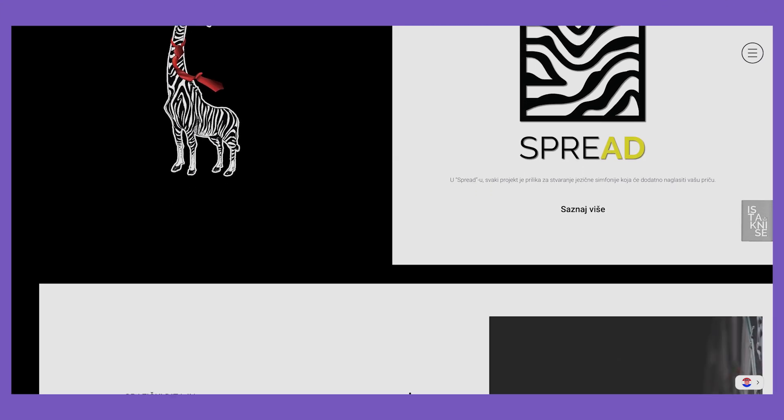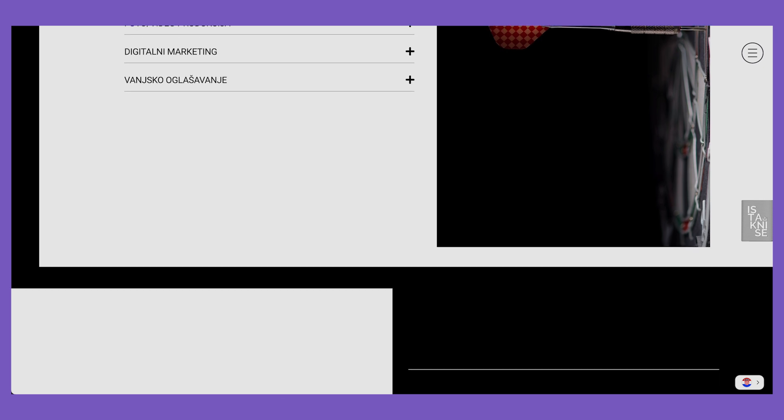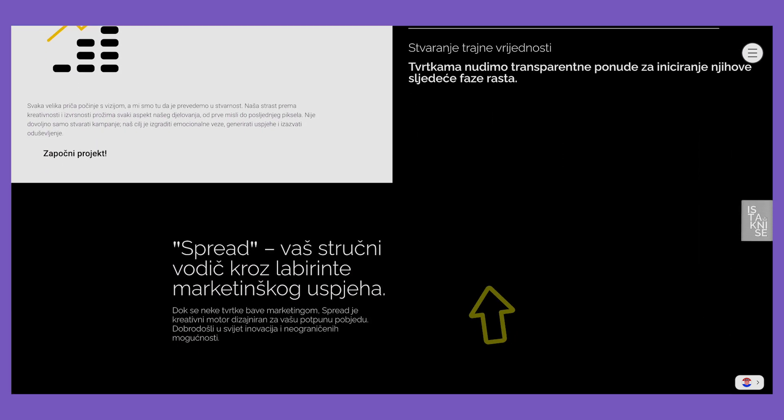Spread is a full-service marketing agency. We offer services like web development, graphic design, and also outdoor advertising.